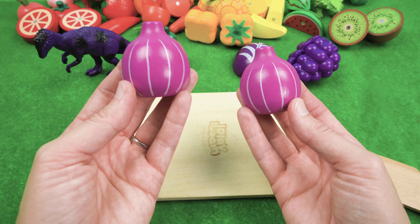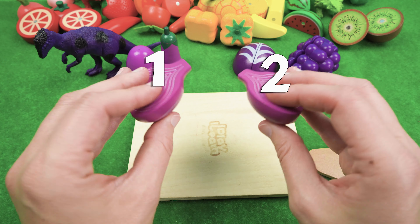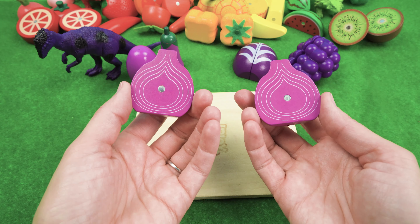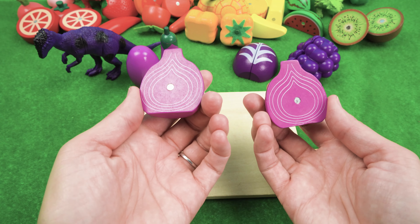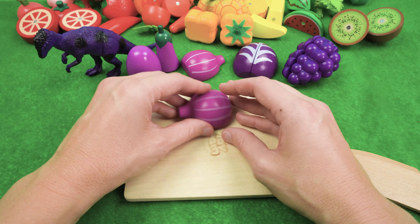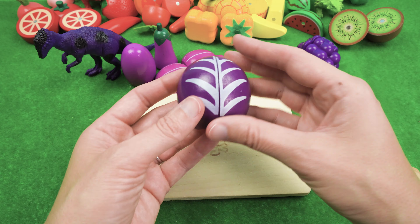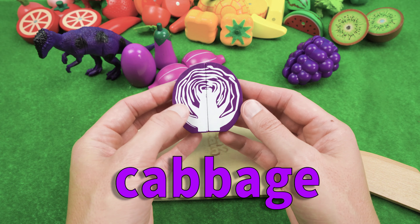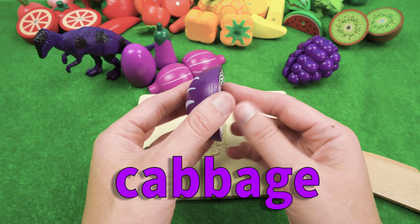We have two slices of onion — one, two. Onions aren't really my favorite food, but I do like the purple ones because they're sweet. We have purple cabbage! I do like purple cabbage.